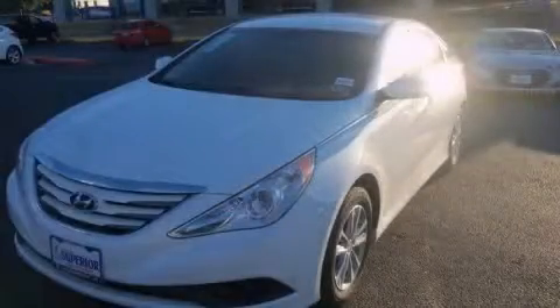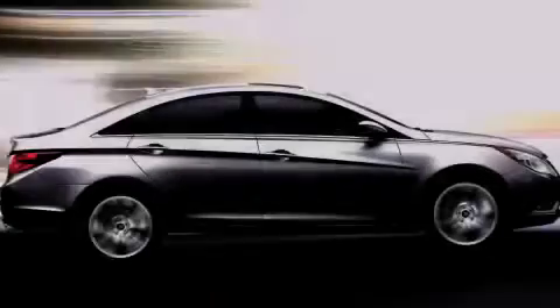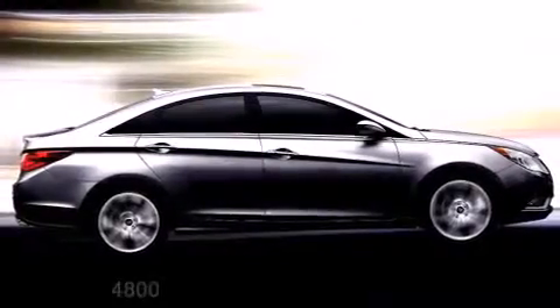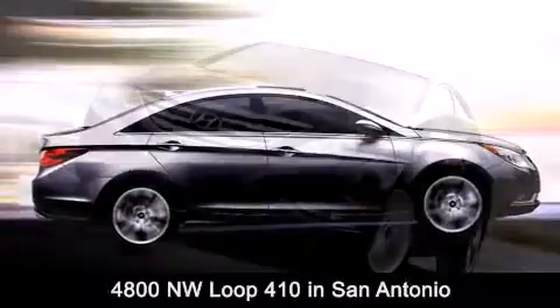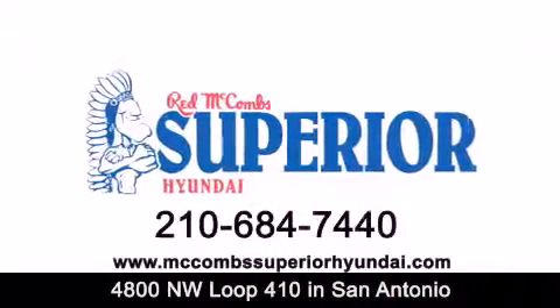This vehicle is sure to sell fast. Call and arrange your test drive today. Red McCombs Superior Hyundai is located at 4800 Northwest Loop 410 in San Antonio. Contact us today to find out about our specials or visit us at McCombsSuperiorHyundai.com.